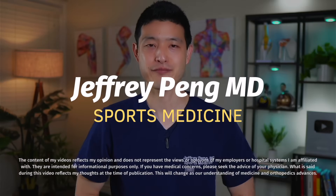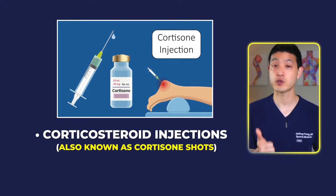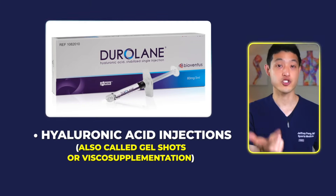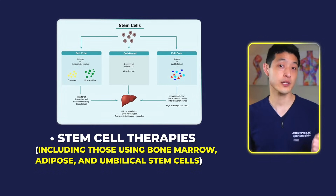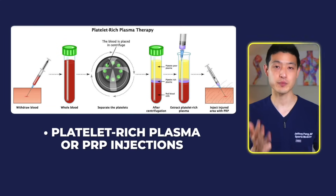Hey everyone, Dr. Jeff Pang here. The four most common injections currently used to treat knee osteoarthritis include corticosteroid injections, also known as cortisone shots; hyaluronic acid injections, also called gel shots or viscosupplementation; stem cell therapies, including the use of bone marrow, adipose, and umbilical stem cells; as well as platelet-rich plasma, or PRP injections.